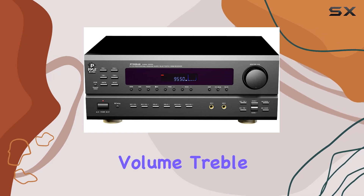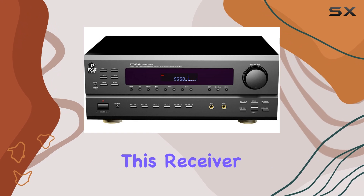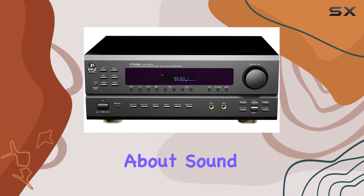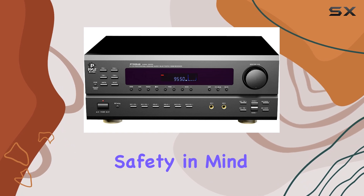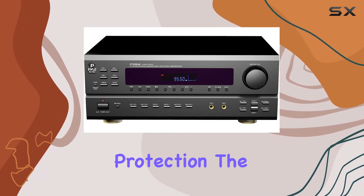With 350 watts of power, this receiver delivers crystal clear audio quality. It's not just about sound though — it's also built with safety in mind, featuring overcurrent, short circuit, and over-voltage protection.